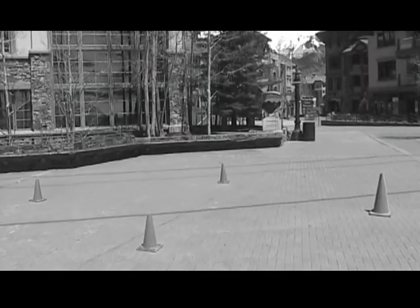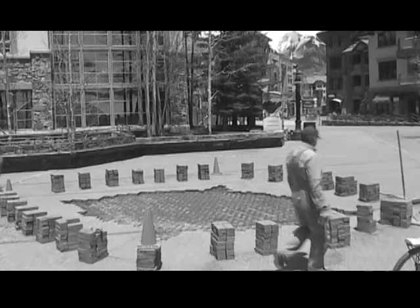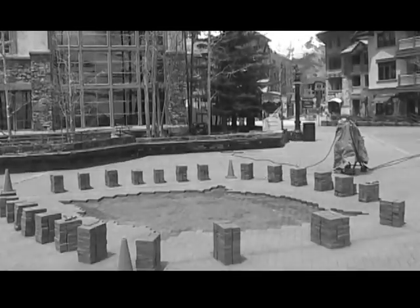So it took a lot of work. We had to cut the bricks out of the plaza, remove them, prepared the ground underneath them, to put in these cobblestones and all of these cut and sandblasted granite pieces that I had made specifically for the months and the numbers.